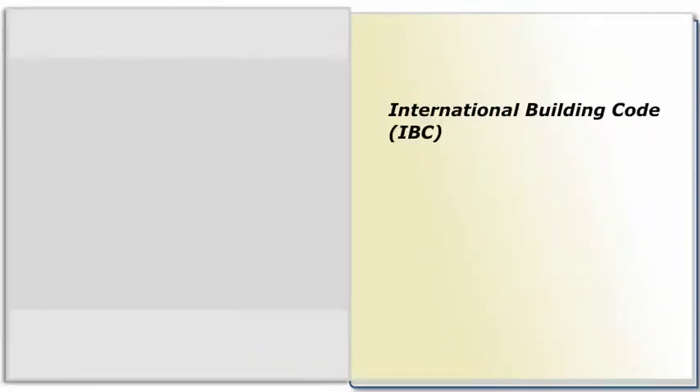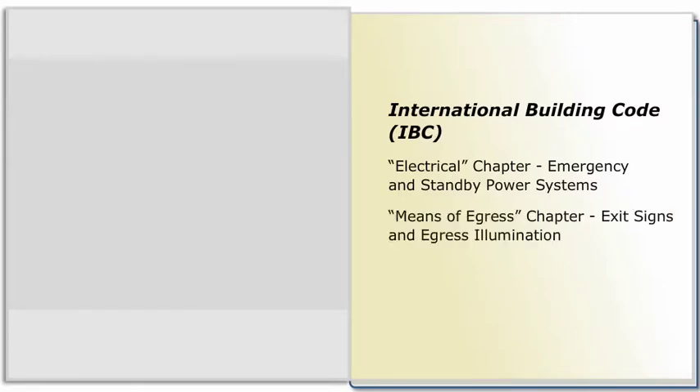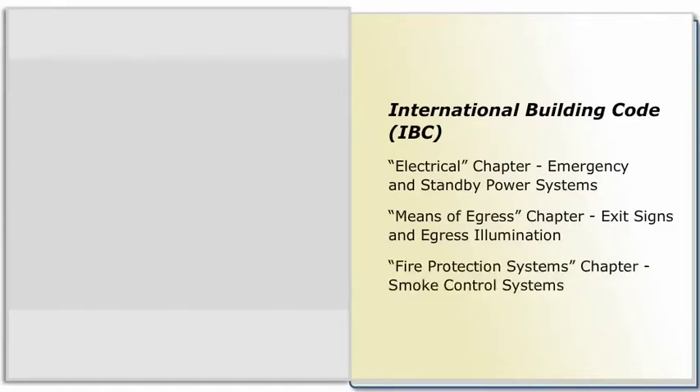The building codes include a chapter on electrical systems, but these chapters typically reference the NEC. For example, the International Building Code, or IBC, electrical chapter references the NEC. The chapter also includes a section on emergency and standby power systems that refers to various other parts of the IBC, such as the Means of Egress chapter for exit signs and egress illumination, and the Fire Protection Systems chapter for smoke control systems. These and other requirements need to be coordinated with those found in the NEC.